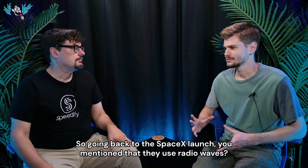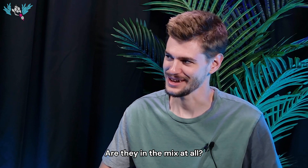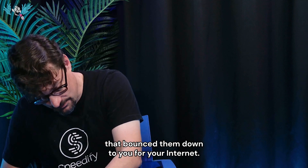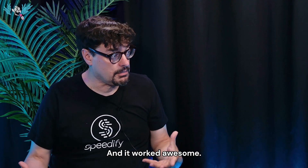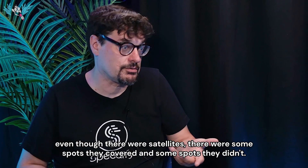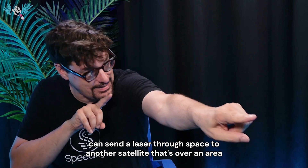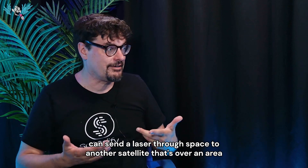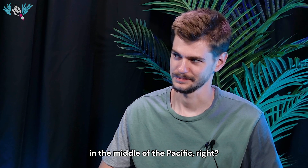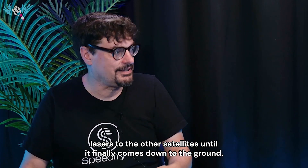Going back to the SpaceX launch — you mentioned that they use radio waves. I've seen on the Starlink website that the satellites communicate with space lasers. Are they in the mix at all? At the beginning, the way it worked with SpaceX was radio waves up to the satellite that bounced them down to you for your internet. It works awesome, but there had to be a base station close to you — usually something within 100 miles — which is why, even though it was satellites, there were some spots they covered and some they didn't. Now they can beam it up to one satellite, and that satellite can send a laser through space to another satellite that's over an area where they don't have a base station. This is how they service airplanes in the middle of the Atlantic and ships in the middle of the Pacific — radio up to the satellite, then the satellite bounces lasers to other satellites until it finally comes down to the ground.